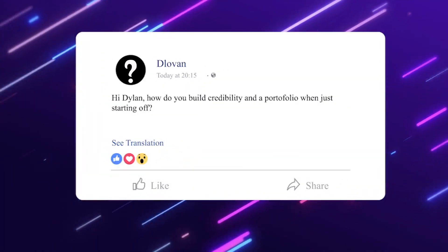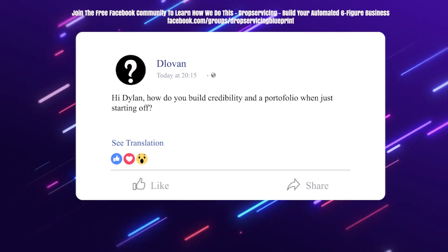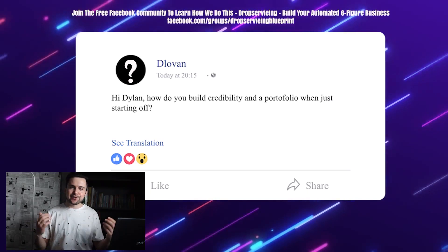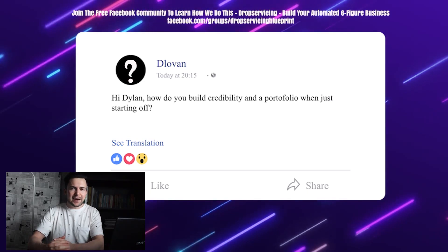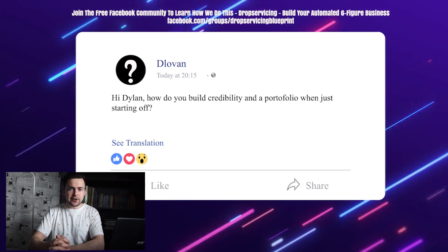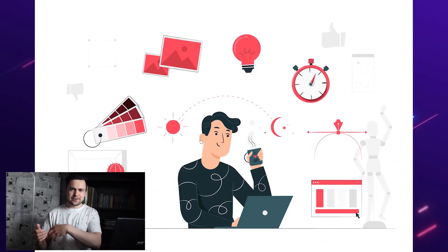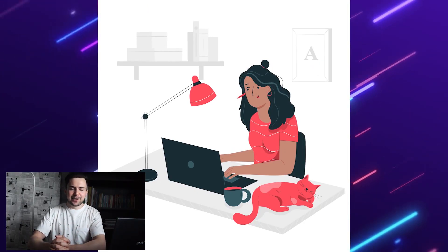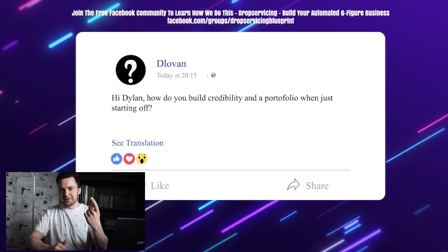Delovan asks: how do you build credibility and a portfolio when just starting off? When you're beginning, it seems difficult because you don't have testimonials or examples. But when I got started back in 2015, I had no testimonials and no examples, and I still got my first sales quickly. I just asked my freelancers for some of their examples, put them into a Google Drive folder, and showed that to clients so they could get an idea of what we can provide. In terms of testimonials, I only had one simple testimonial from a friend. So focus on getting examples from your freelancers — they're usually happy to provide those.